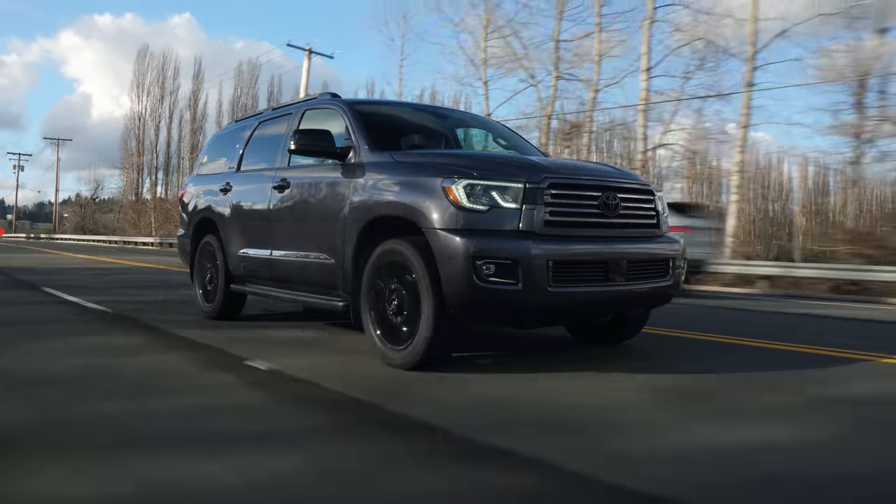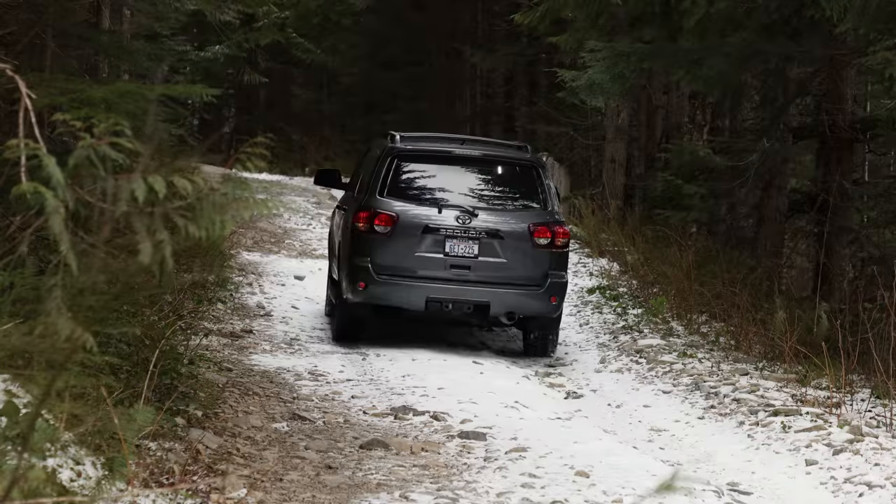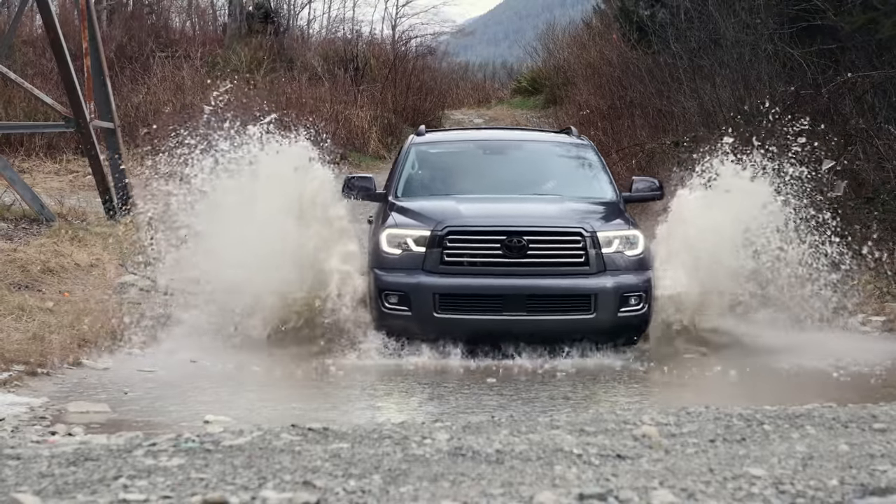We test Toyota's largest SUV on the street and in the mountains. Is this aging beast still a competitive option? That's coming up right now on Driving Sports TV.